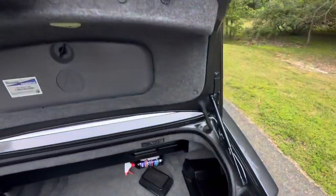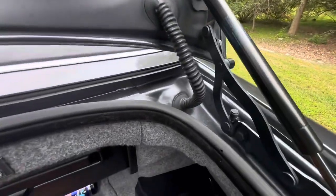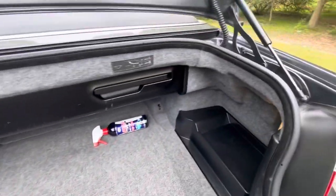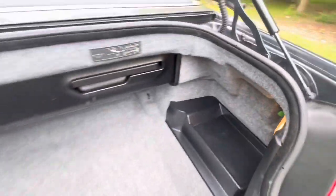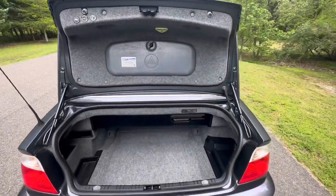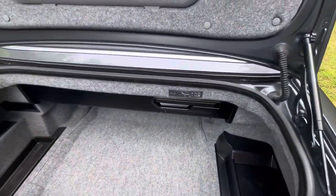Inside the trunk — of course, I've got some Tupperware and some spray wax; don't leave home without it. The trunk jams are really nice and clean.